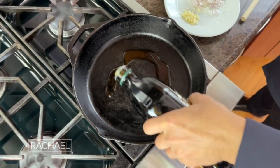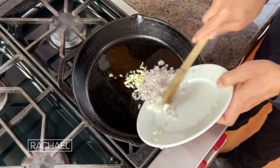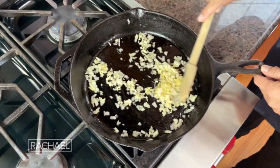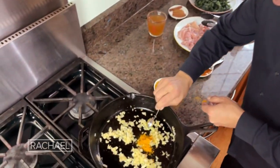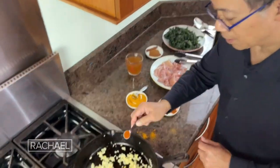Heat up some olive oil with garlic and shallots for about two minutes or so — you want the shallots to turn translucent. Then add a teaspoon of perrin and a teaspoon of cayenne pepper.